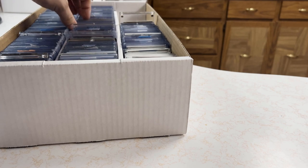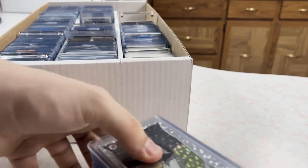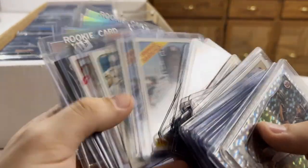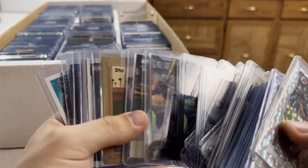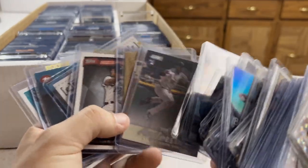Holy crap — this whole pile is Tim Anderson, all rookies. This is going to be super easy. I could lot these up or find a local card shop that will want to buy these.